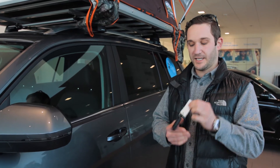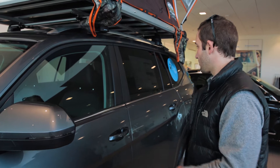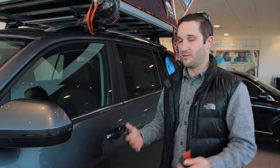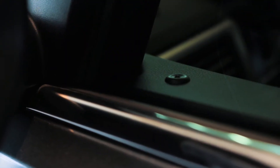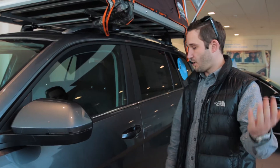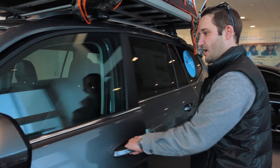With the keyless entry system, if you're within five feet of the car — near this door or the back hatch — you'll be able to unlock your car. You just leave your key in your pocket. The way you can tell the car is locked is that the light is blinking. What you want to do is walk up and put your hand in there until it recognizes it and unlocks, then you can hop in.